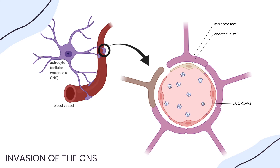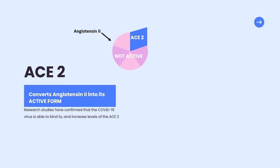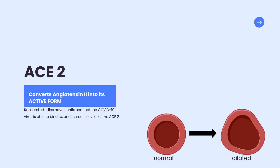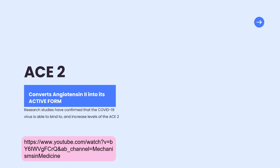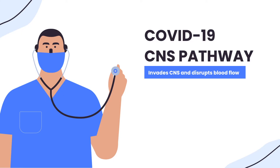Moving on to part two of our mechanism: it's been confirmed by multiple research studies that COVID-19 binds to and increases the levels of the molecule ACE2. ACE2 is responsible for converting angiotensin II into its active form as a vasodilator, which stimulates blood vessels to expand and lowers blood pressure. ACE2 is also present in cerebral vasculature — the blood vessels in the brain — meaning it can be found in our brains and nervous system. Overall, these mechanisms create a pathway for COVID-19 to enter our brain and spinal cord and cause dysfunction of blood flow.